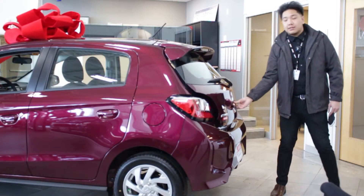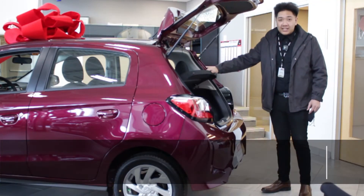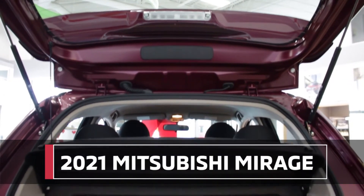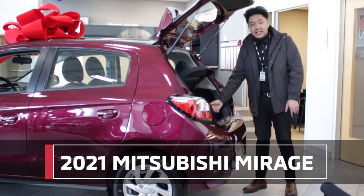Getting into the rear trunk, this vehicle has a privacy cover so nobody can see your items when the door is folded down. It also has a lot of trunk space and a spare tire.